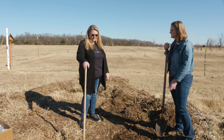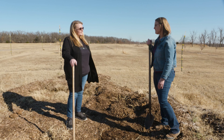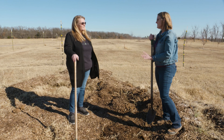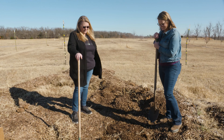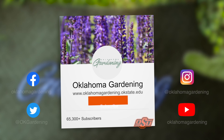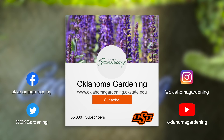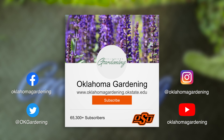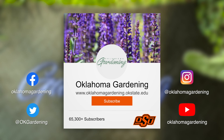Thank you Becky for this introduction into backyard fruit trees — there's certainly a lot more to know and we'll catch up again later. We hope you enjoyed this video as part of our Oklahoma Gardening YouTube channel. You can also find more videos on the OK Gardening Classics YouTube channel, and join us on social media for great gardening tips, photos, and discussion.